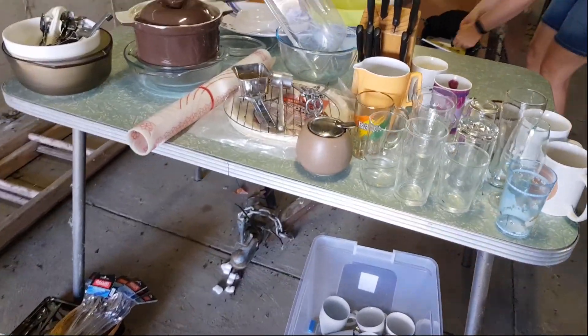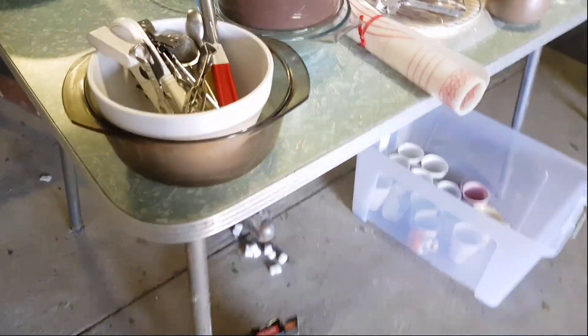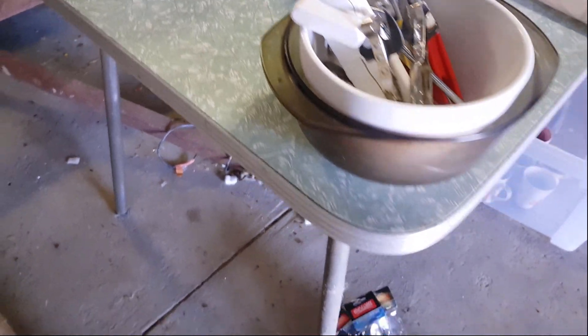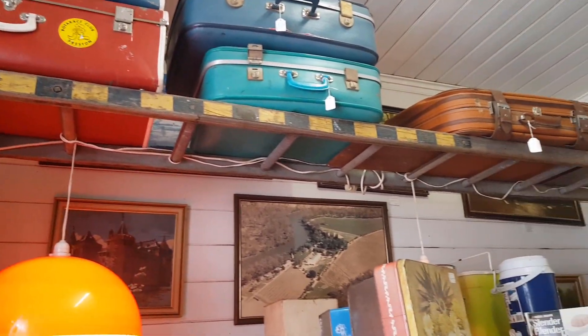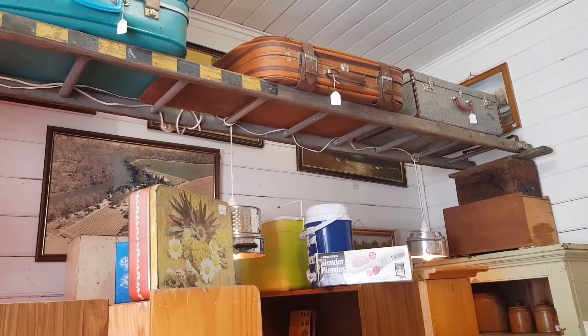The Laminex table that the kitchen ware is sitting on is quite a reasonable piece too — I did bring this one home. I think that's a $100 item with that nice marble green Laminex. And here's what I do with the ladders — they were the find of the morning. There wasn't anything outstanding otherwise.